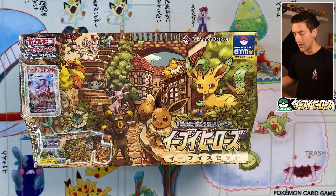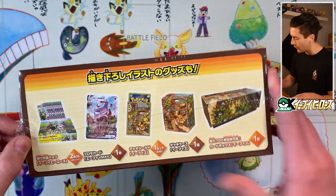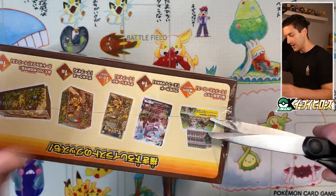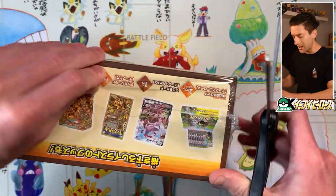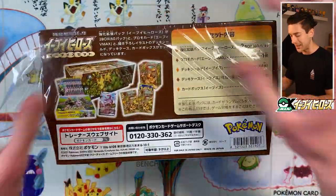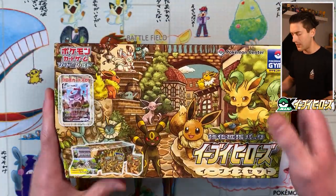It's got all the Eeveelutions on it — it is super cool, it's even got Flareon. You'll see when I open this thing up, and I'm totally ripping into it. You guys know how I feel about keeping things sealed — it just ain't for me, and I don't care that this thing is super expensive. It was really hard to get — well actually it wasn't hard to get, it was just really expensive — but the seal is cracked and I'm super keen to open the boxes of Eevee Heroes.